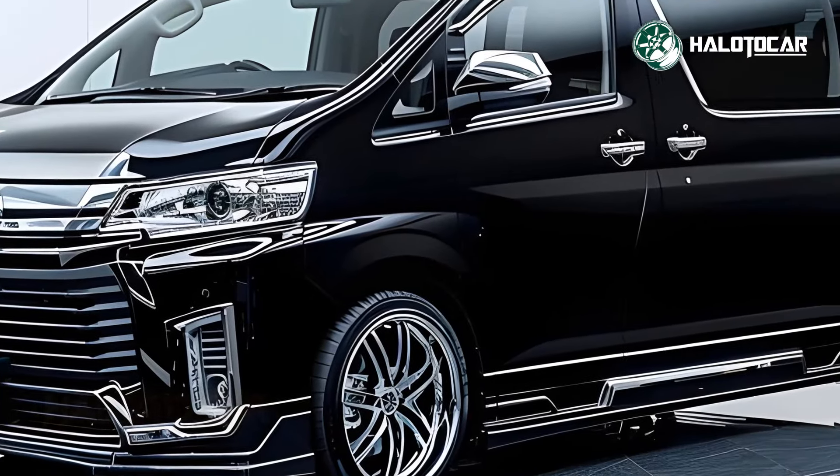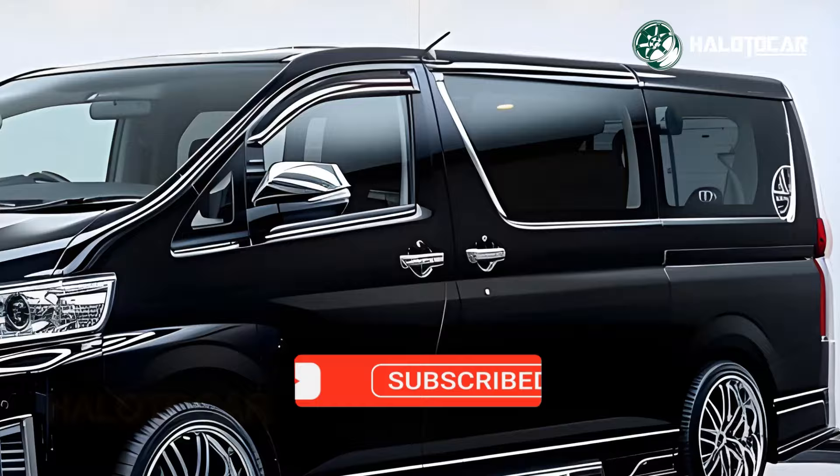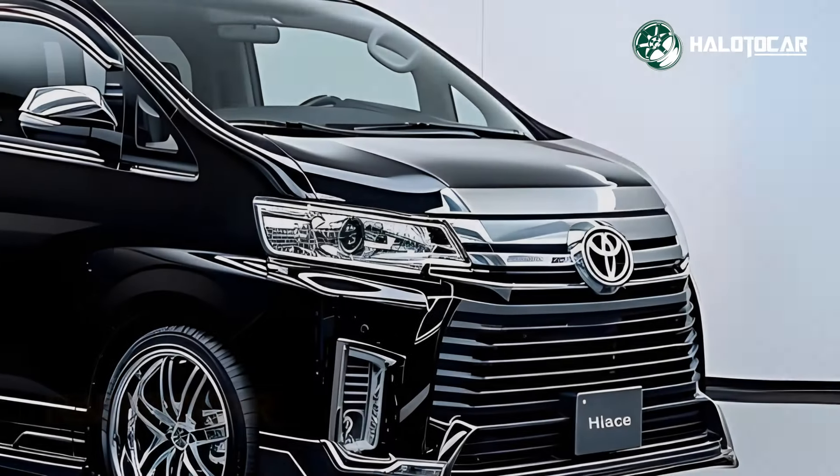Every element, from the soft leather upholstery to the modern wood embellishments, has been painstakingly designed to enhance your ride.